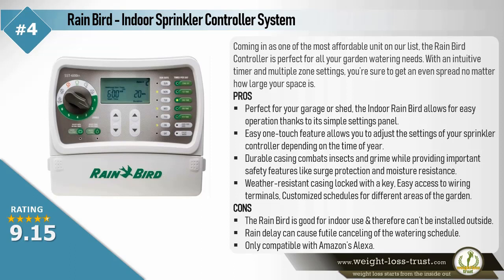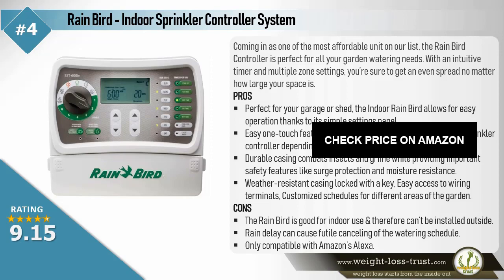Cons: The Rainbird is good for indoor use and therefore can't be installed outside. Rain delay can cause cancelling of the watering schedule. Only compatible with Amazon's Alexa.